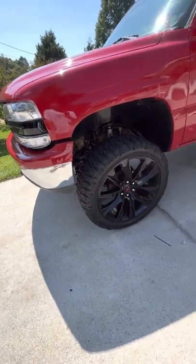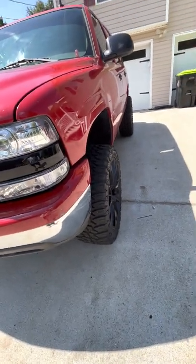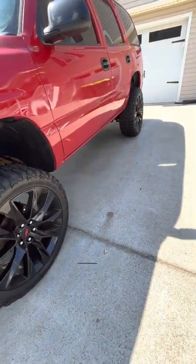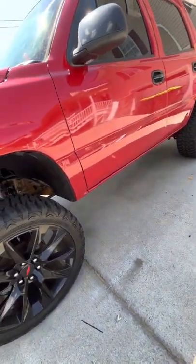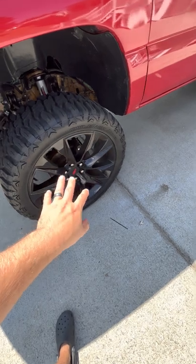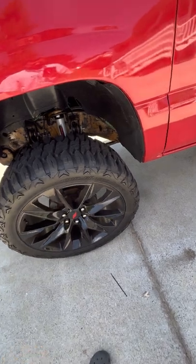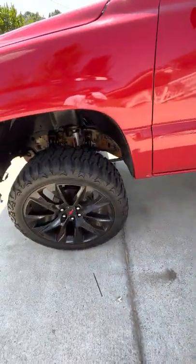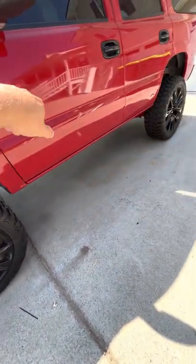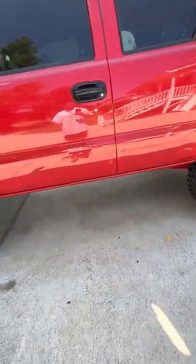I apologize for the train — really bad timing every time I try to do this. Anyway, the vehicle in question is my 2006 Tahoe. It's got 24x10 replica LTZ wheels, 35x12.5 Hiata Mud Champs, a six-inch Rough Country lift, Pacesetter inch-and-three-quarter long tube headers, no cats, and a three-inch MBRP cat-back exhaust.